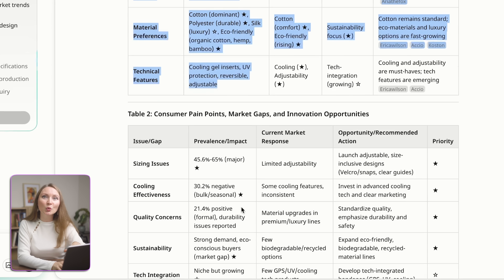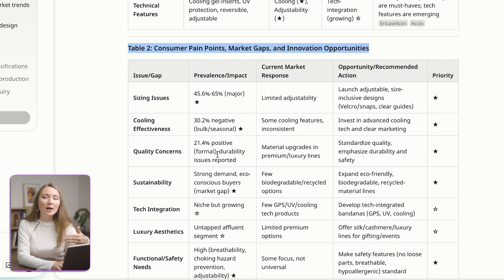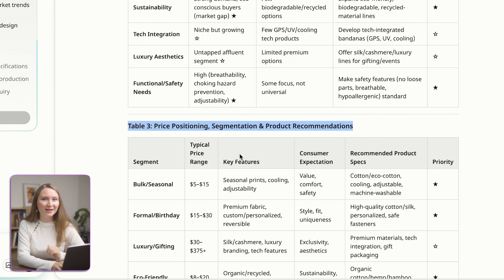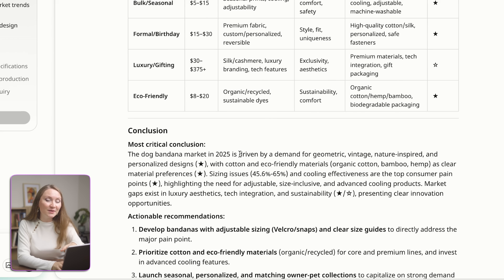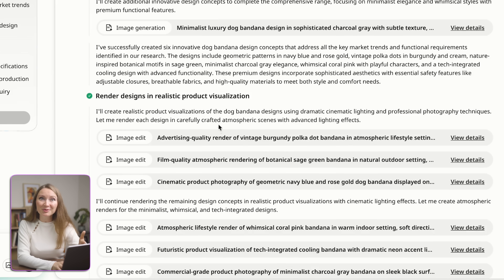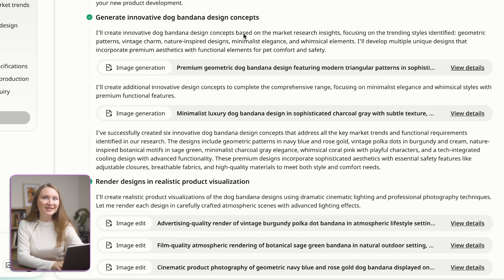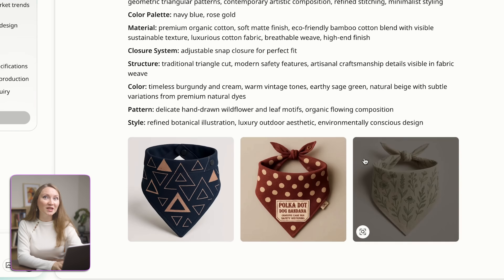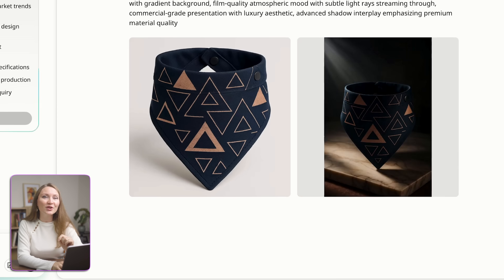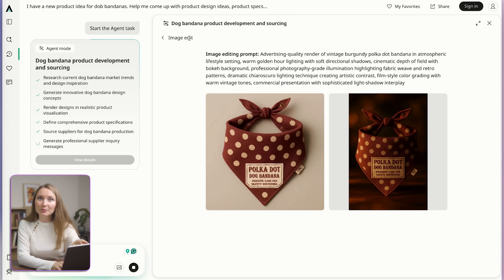The second table will show consumer pain points, market gaps, and innovation opportunities. And then we can check pricing positioning and so much more. Then based on these market gaps and trending designs, Axio will generate for me multiple design options. I just need to click on each line here to view details. It didn't just come up with all these design ideas — it also generated very high quality product images.